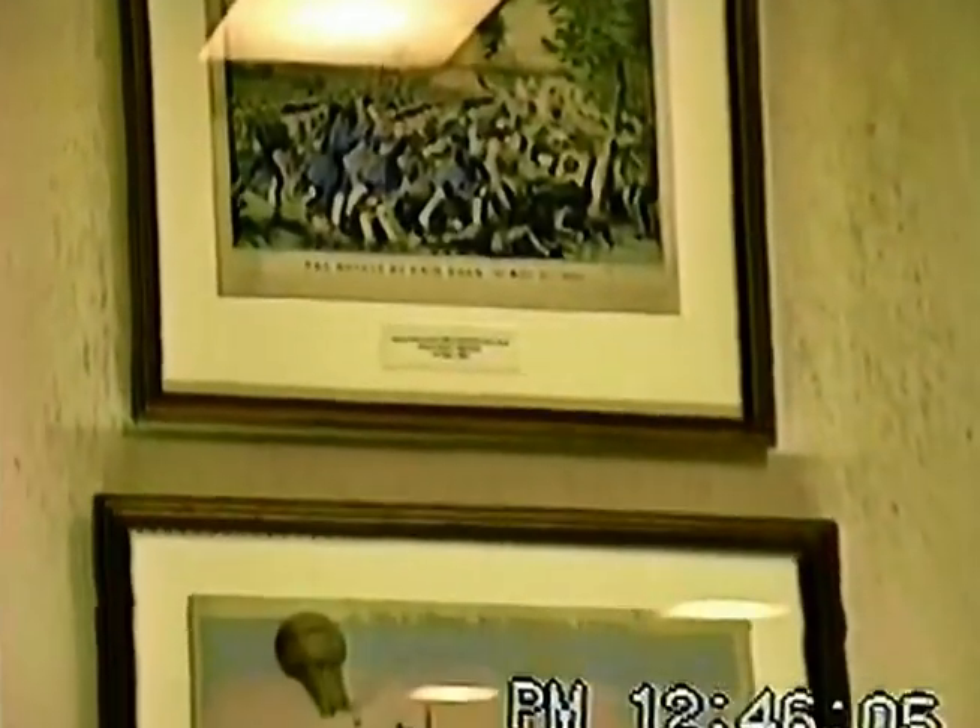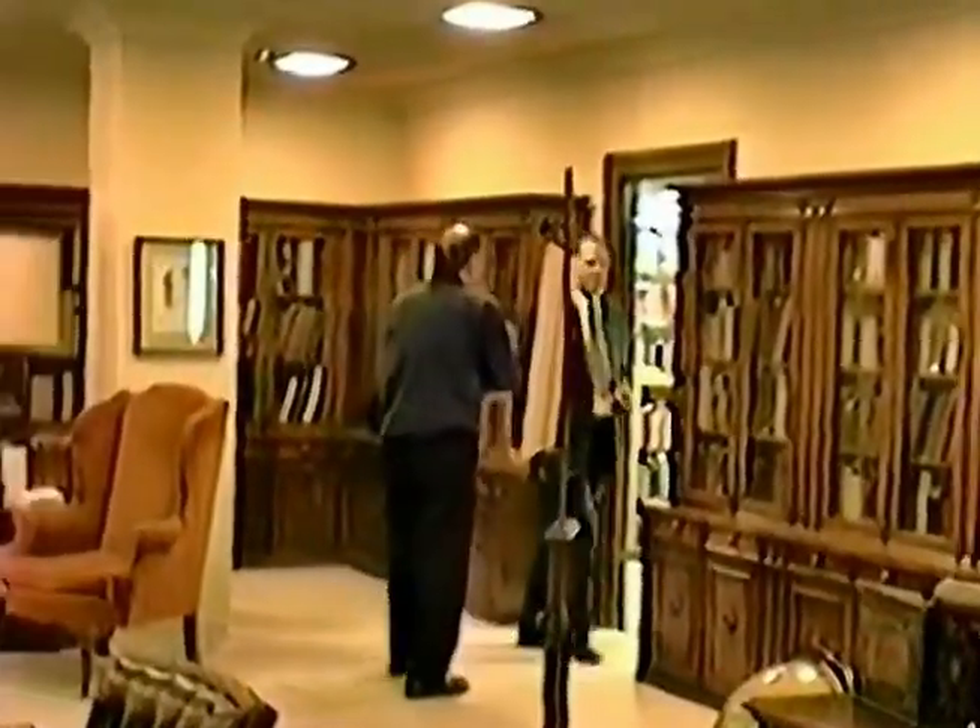Listen, guys, make yourself at home. Bob can brief you on the Stalag Luft III scrapbook — he knows that as well as anybody. This is his area, his private office. You need to talk about the scrapbook, I'll tell him that.